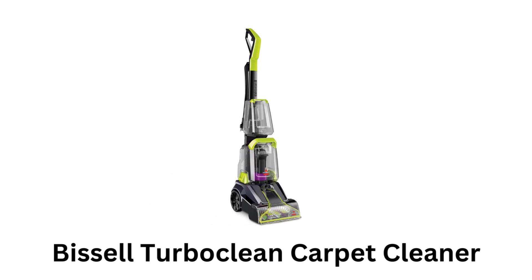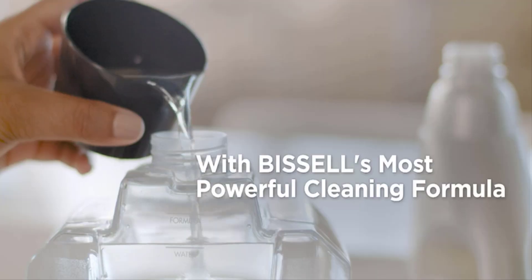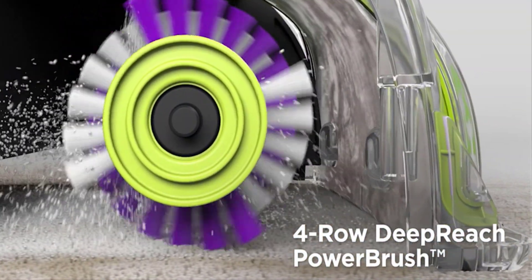Number 1: Bissell Turbo Clean Carpet Cleaner. It comes with a turbo clean power brush cleaner and the most powerful cleaning formula. It works very effectively with its 4-row deep reach power brush, which ensures deep cleaning.